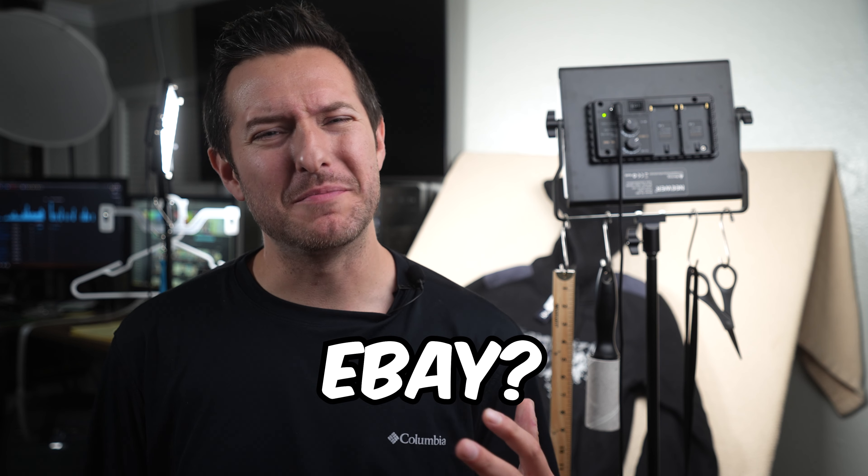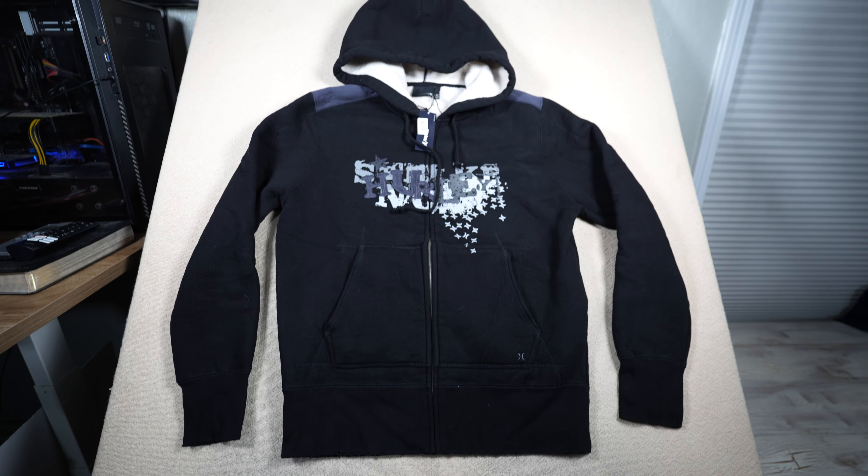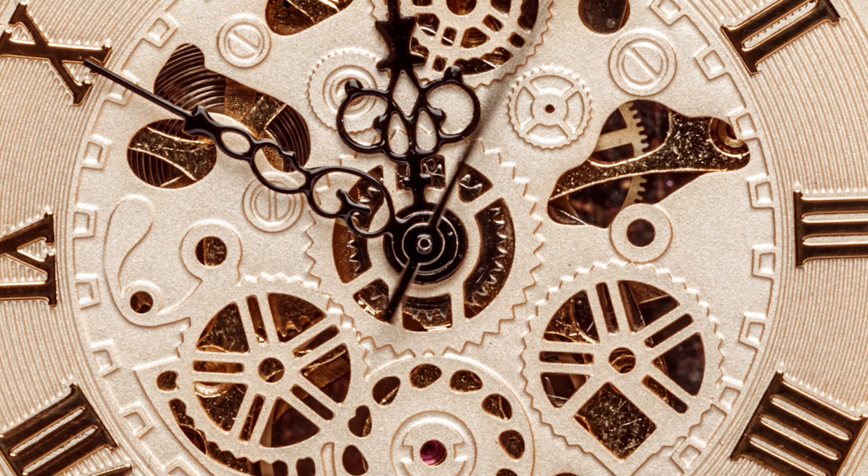Have you ever struggled to take photos for eBay? Does your back hurt because you're tired of taking photos on the floor? In this video I will cover my photo station setup that allows me to do 545 photos every day in under 45 minutes.